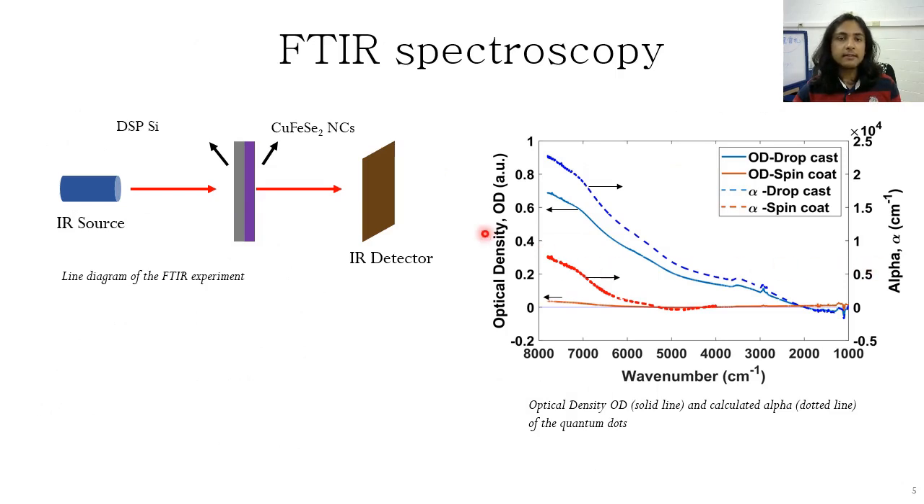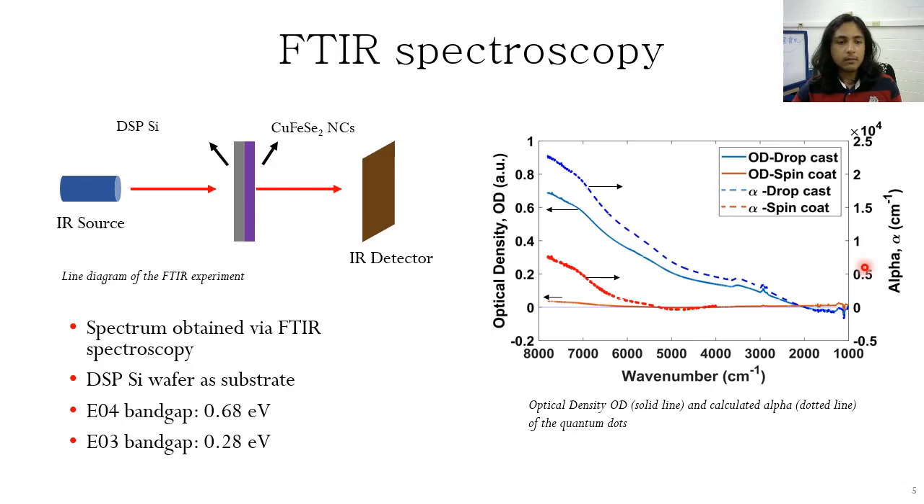We characterize the material with FTIR spectroscopy by depositing the quantum dots on a DSP silicon wafer. Here is the optical density as well as the absorption coefficient observed. The E04 bandgap, which is where alpha of 10 to the 4 is crossed, is at about 0.68 eV, and the E3 bandgap is around 0.28 eV.